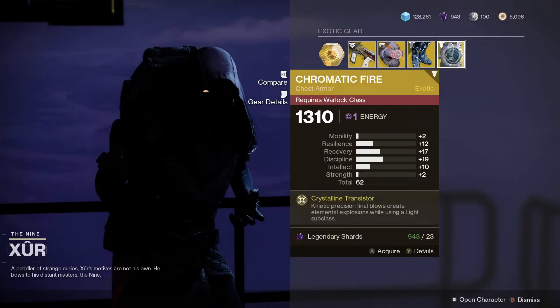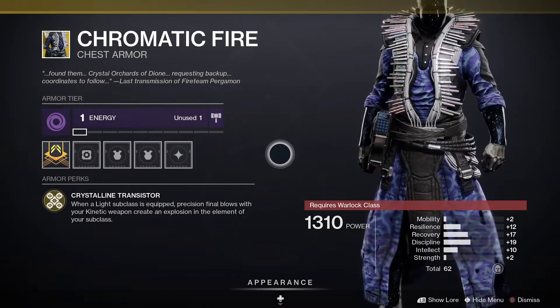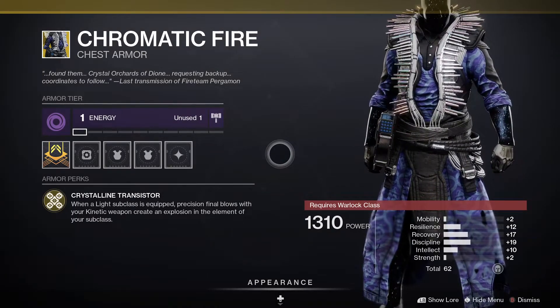And finally, we've got the Chromatic Fire for the Warlocks. This one comes with Crystalline Transistor — when a light subclass is equipped, precision final blows with your kinetic weapon create an explosion in the element of your subclass.